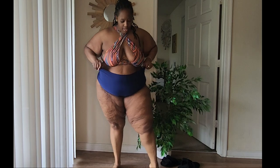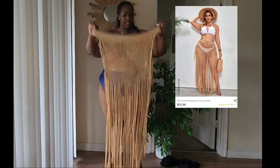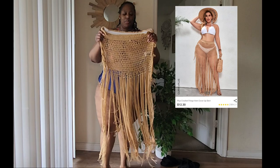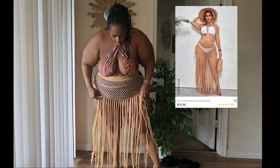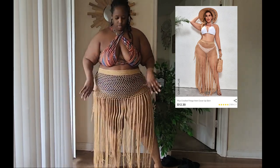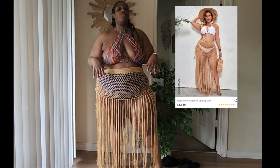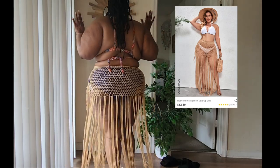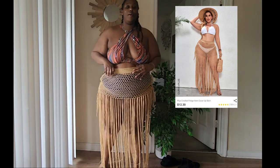I actually like this bottom with this top, and then I have a cover-up as well. This cover-up is a 4X — it don't look like it's gonna fit, but this one actually structures really well. And this cover-up is everything! I love this whole outfit — the bottoms are not too cheeky, I love the top, and this cover-up is all the things.